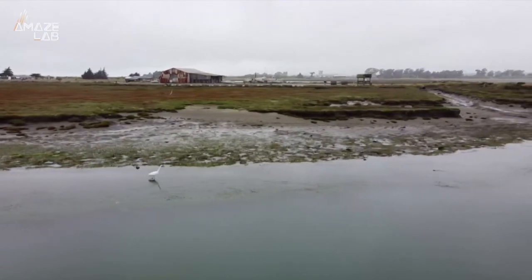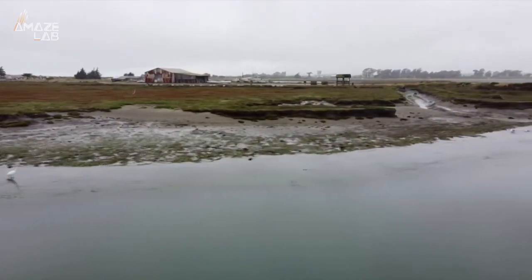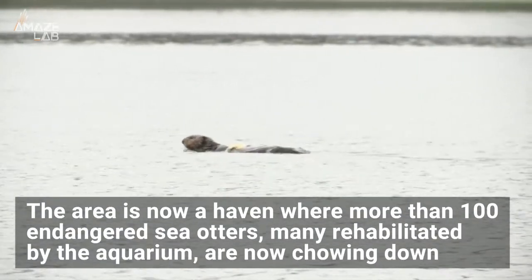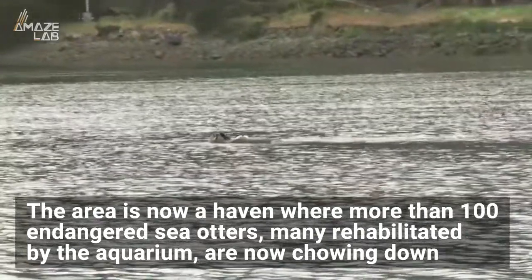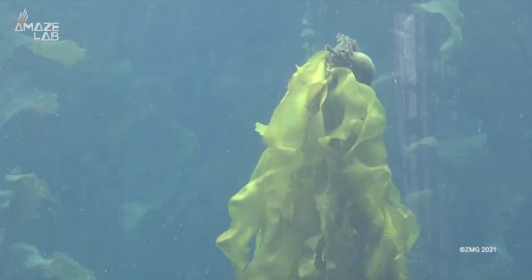This area in the Elkhorn Slough Estuary in California is a case study in how effective sea otters can be. It is now a haven where more than 100 endangered sea otters — many rehabilitated by the aquarium — are chowing down on urchins and doing their part to balance an ecosystem on the verge of collapse.